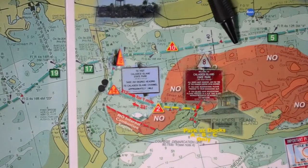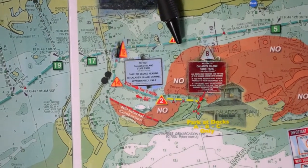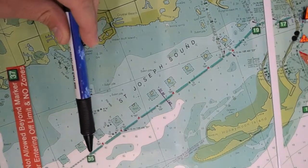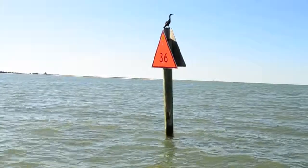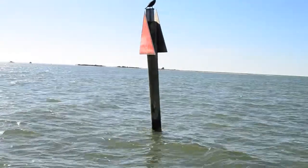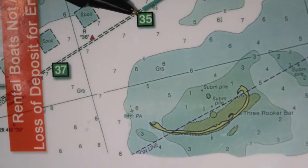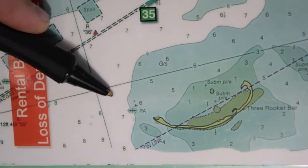Let's get back on the ICW and head from green channel marker number five north to red channel marker 18, right before the Dunedin Causeway, then up the channel to our final destination: Three Rooker. Once you get to channel marker 36, start heading west toward the north point of Three Rooker Island. If the weather is calm, hurricane deck boats can go out into the Gulf and anchor on the outside of Three Rooker.